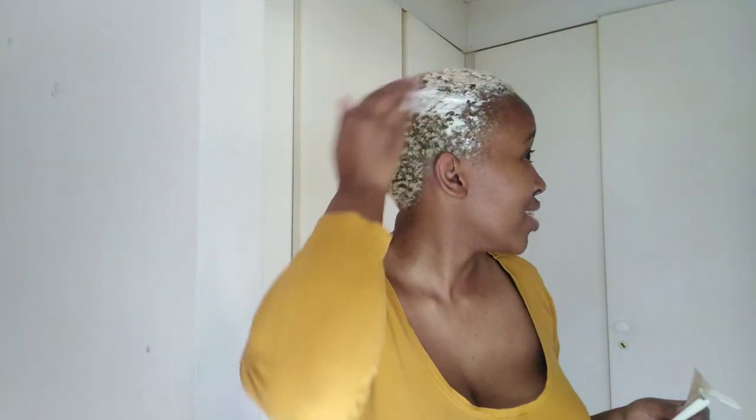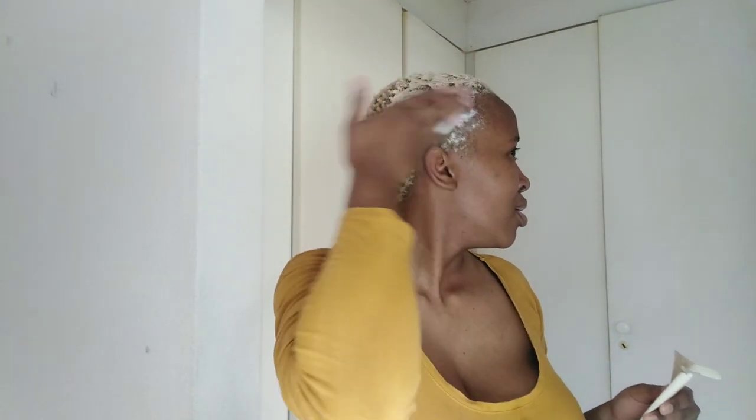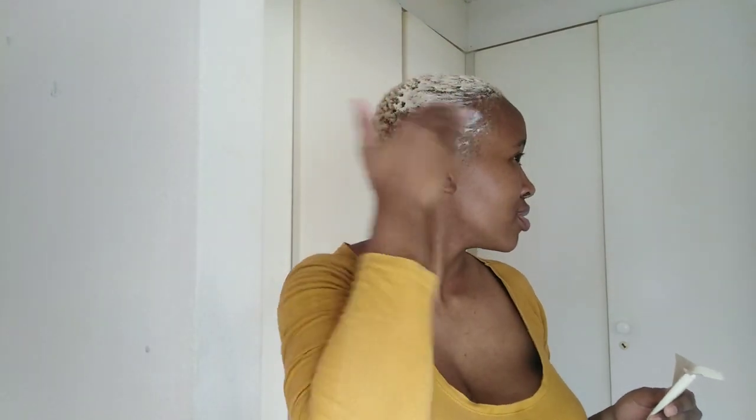My hair is bleached and color treated, so my opinion will be based on that. It's very dry, so I'm looking for moisture — that's just what I want. They promised moisture, so let's go. This feels like it's going to be a very short video, but short videos are great, right?